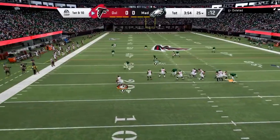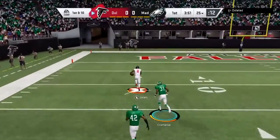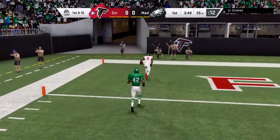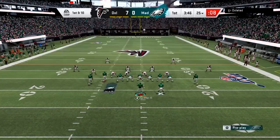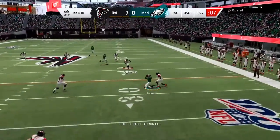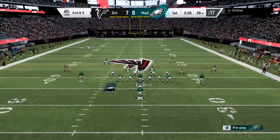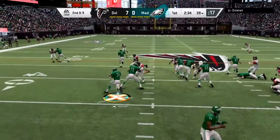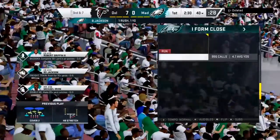Vick operating on first down. They'll throw on first down to Griffin, and the catch is made by Johnson. On second down it's Jackson, nowhere to go that time — he maybe got a yard.